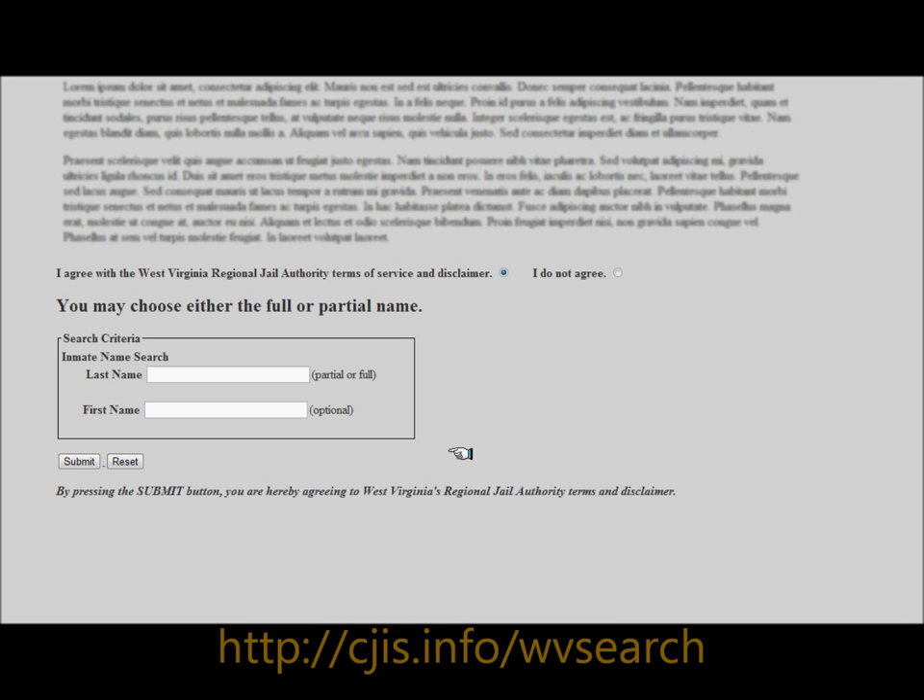From this page, you'll find a search box to look up inmates by name. If unsure how to spell the last name, a partial name can be entered, but this is required. First names are optional, and searching without first names will return more initial search results.